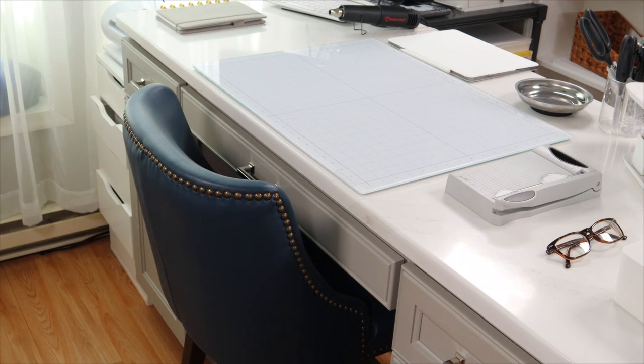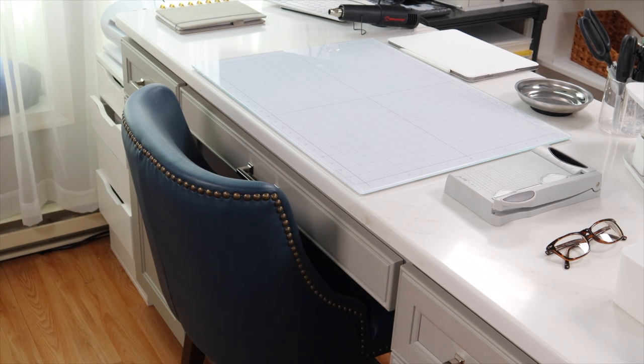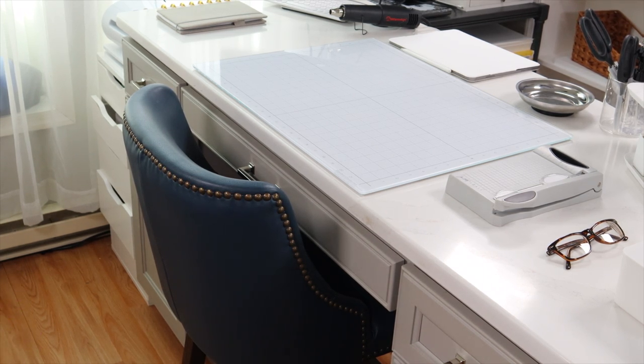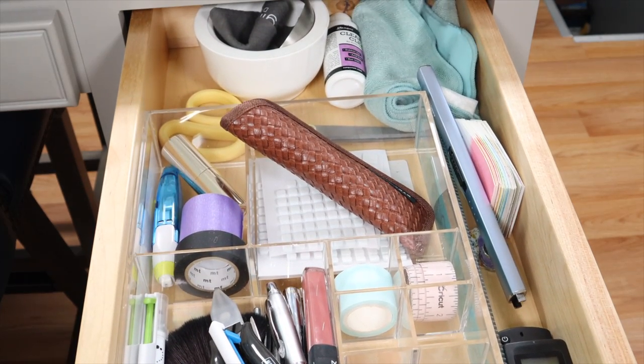This is my desk - this is where I film, work, edit videos, and do all the fun stuff. The countertop is a quartz countertop - so easy to clean. I have two sets of drawers, one on each side, and a middle drawer. I'm going to go through those first and then we'll talk about what's on top of the countertops.